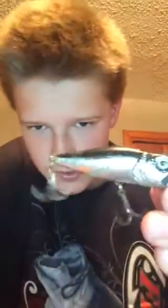I love this popper. That's number one. Number two is the Rebel Cricket, yellow color.